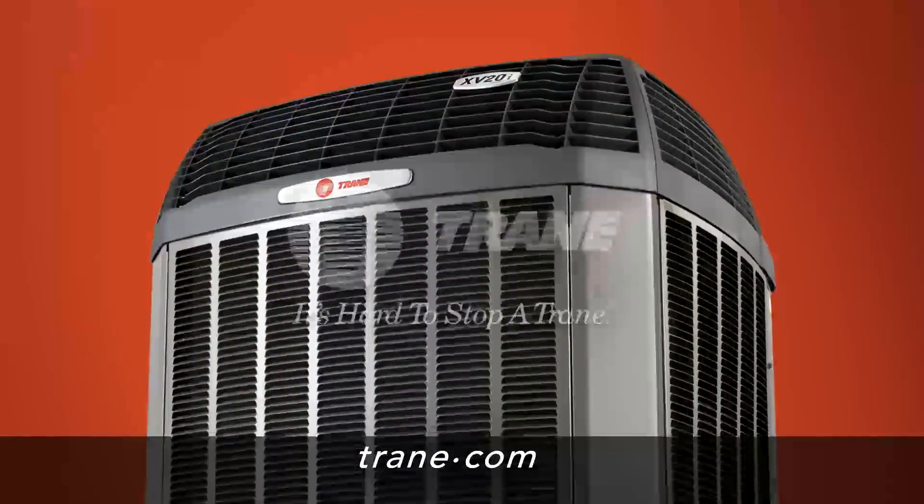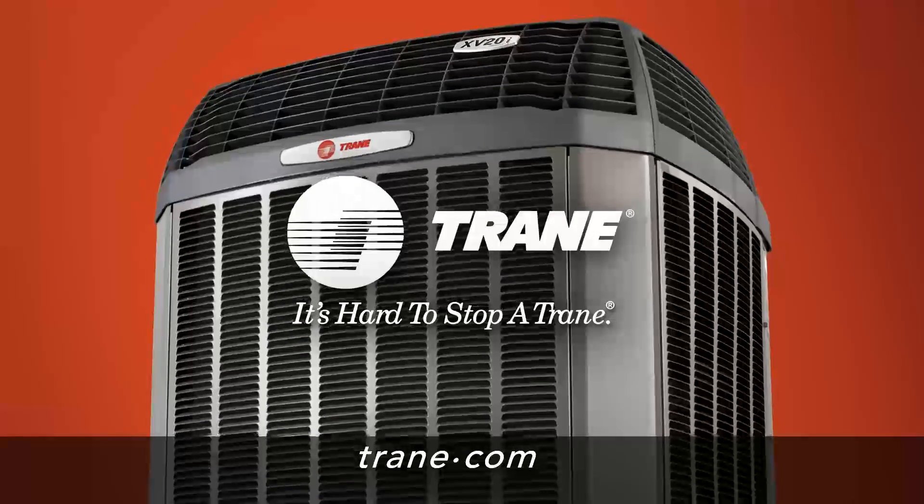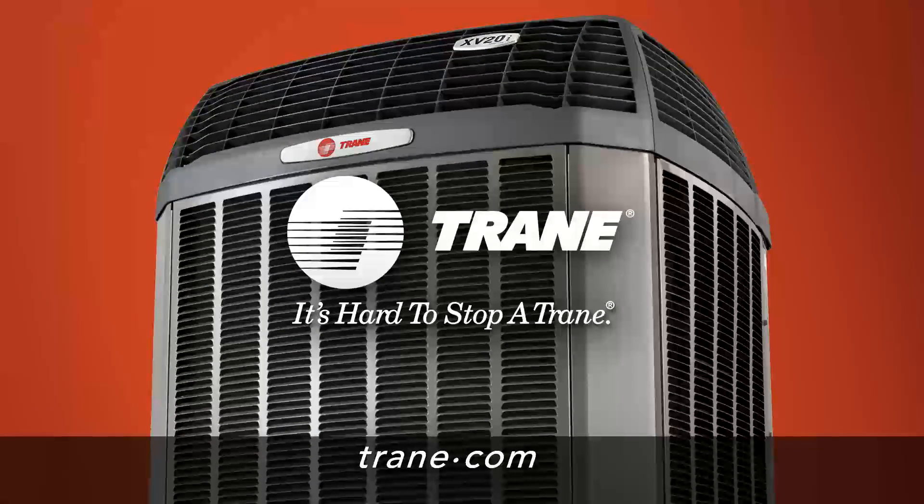For more information, visit Trane.com. Trane. It's hard to stop a Trane. Real hard.